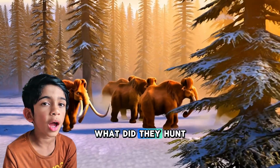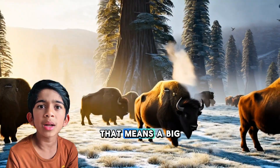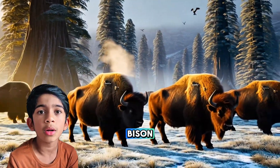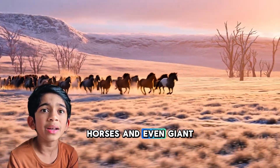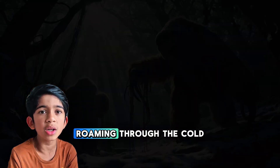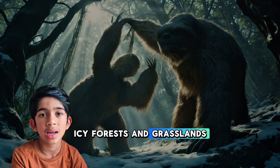What did they hunt? Well, the Dire Wolf went up against megafauna — that means big animals. They likely hunted bison, horses, and even giant sloths, roaming through the cold, icy forests and grasslands.